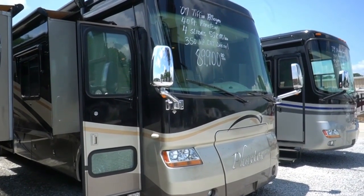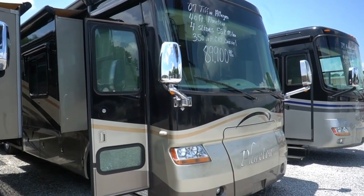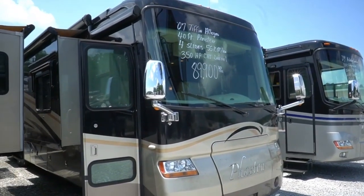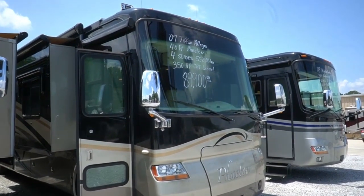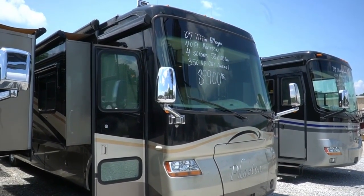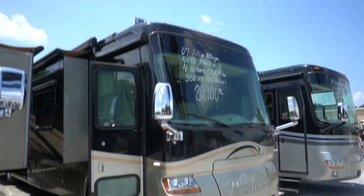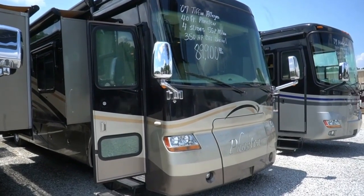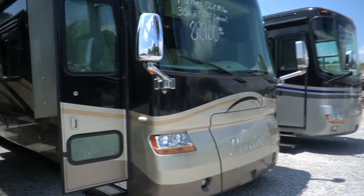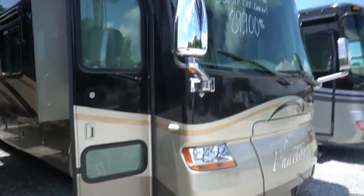Good afternoon folks. Big Bo here with another great Class A diesel motorhome value from Parkway RV Center. Today we're going to look at a beautiful 2007 Tiffin Allegro Phaeton, model 40 QSH. It's 40 feet six inches long, four slides, beautiful condition. It's full body paint, got the CAT diesel engine, 350 horsepower and only 59,000 miles.